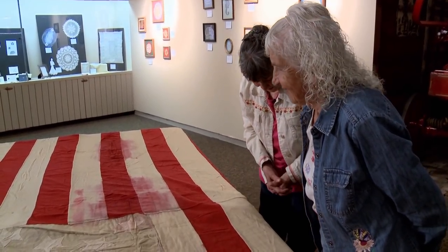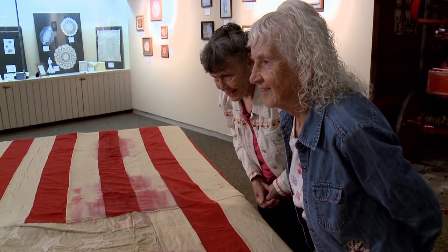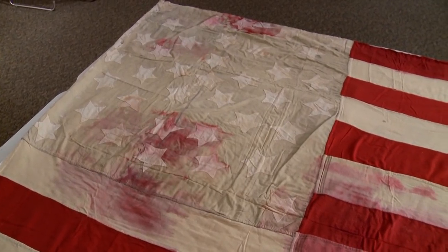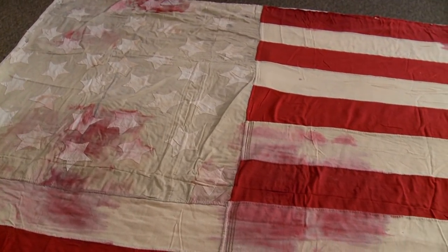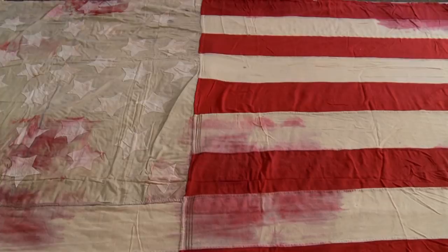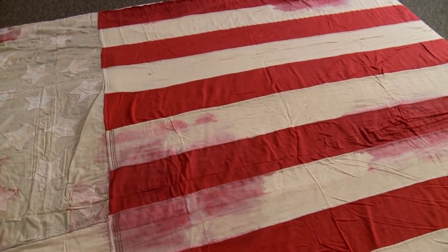The three of us were able to go, and the curator graciously brought the flag out and unrolled it — and it's huge. More than ten feet by more than six feet. It's not a little postage stamp flag. It's big. And it was like touching a piece of sacred history.